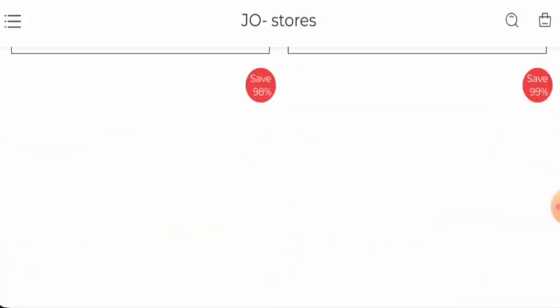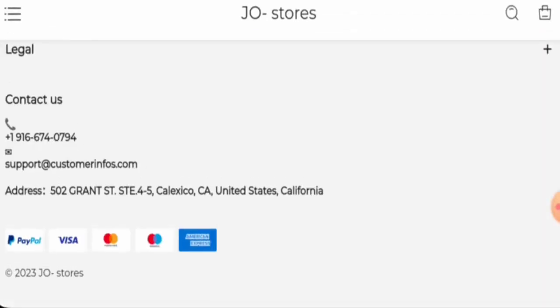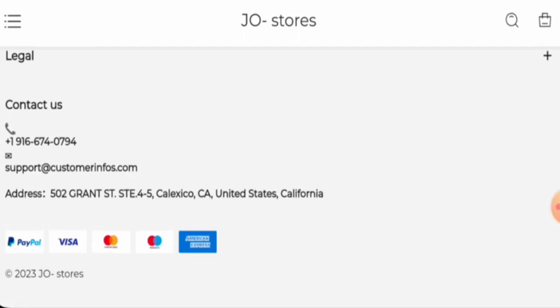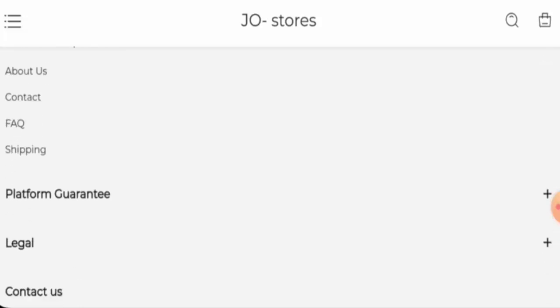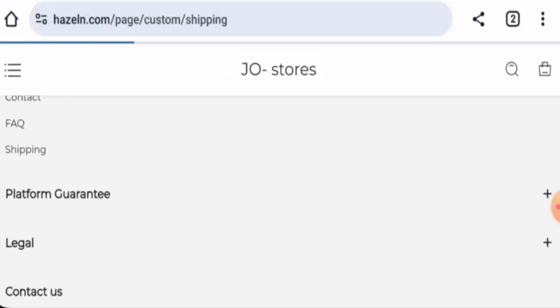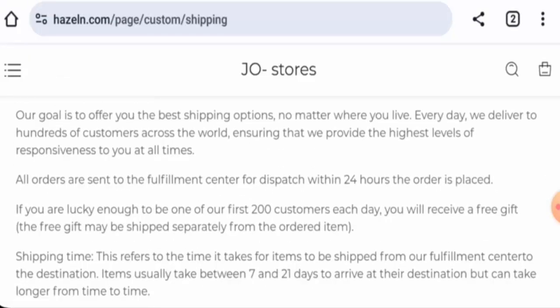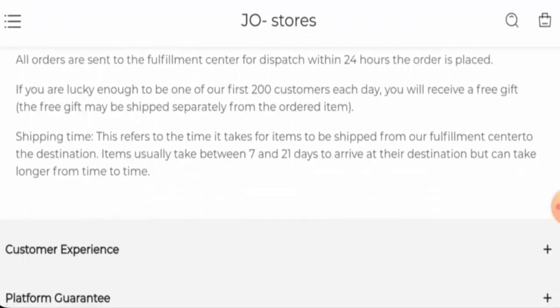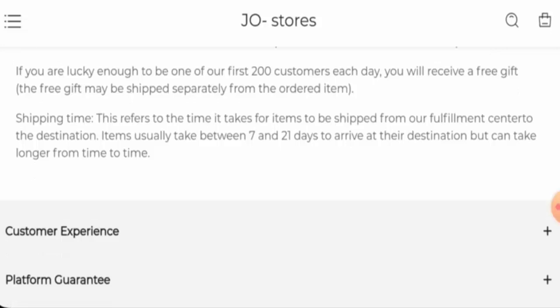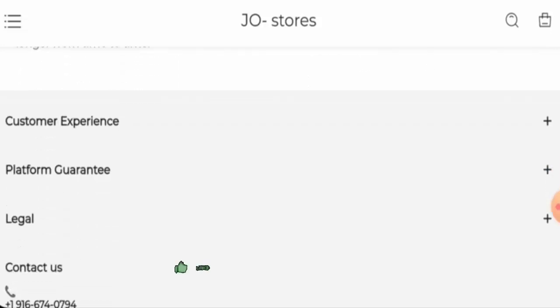Now let's check the payment types. They accept PayPal, Visa, Mastercard, American Express, and so on. Next, let's check the shipping policy. It is mentioned that items usually arrive within 7 to 21 days.